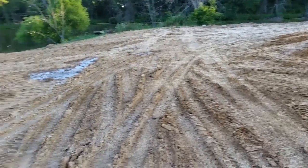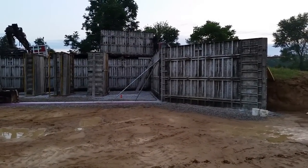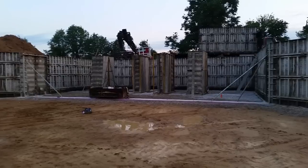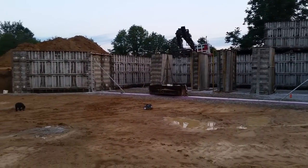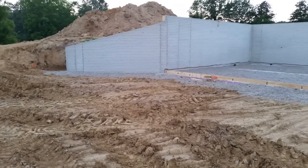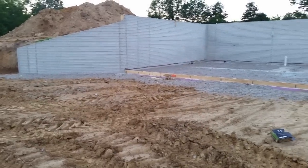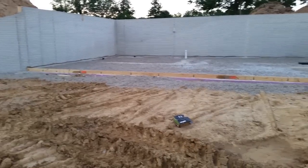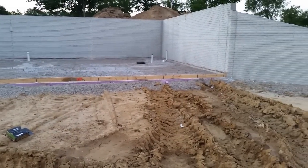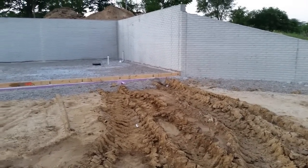The concrete company came back on a Friday, let the footers sit for a week, then got the walls all formed up and poured in one day. Here's what the walkout basement looks like all formed up. After the weekend they let it cure, came back on Monday, and took the forms off. You can see the walls have kind of a brick pattern from the way the form was. They also went ahead and put more pea gravel in behind the wall for additional drainage to help drain the moisture behind the wall.